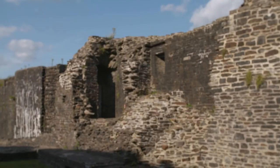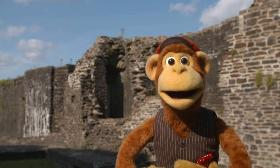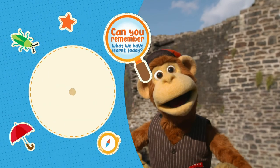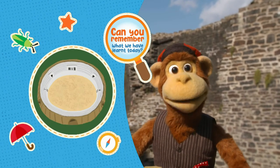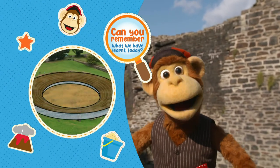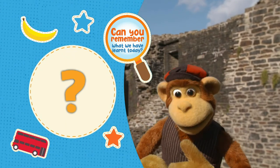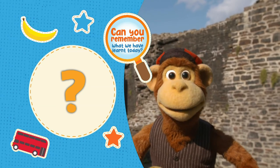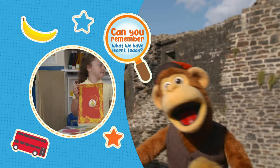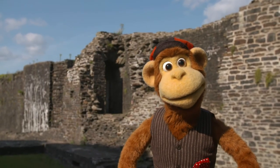Did you enjoy exploring this Roman amphitheatre, Monkey? Yes, I did. And I was a really good detective. Can you remember what we've learned today? An amphitheatre is a round, open-air building with seats all the way around it. Very good. And the middle grassy bit is called the arena. That's right. And what were amphitheatres used for? They were built to show entertainment like gladiators battling. And the Roman soldiers trained there too. Well done. I think that's amphitheatres done!